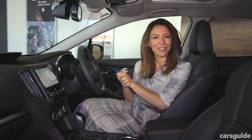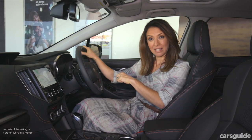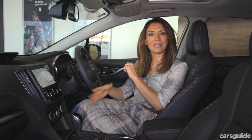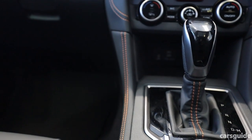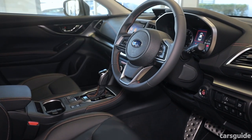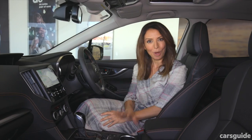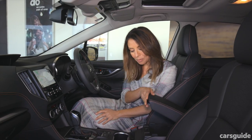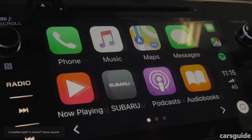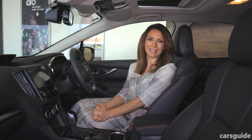I'm in the top of the range XV 2.0 IS and in that you will find a leather steering wheel, leather seats, power-operated front seats and a nicely designed centre console. Like its sister cars, front and rear passengers will get cup holders, a centre storage bin and bottle holders in the doors. You'll also find Apple CarPlay and Android Auto — my favourite feature there is using voice control to make calls and send texts.